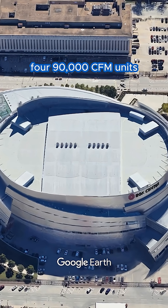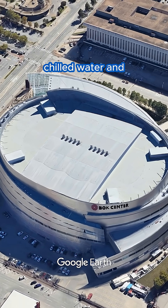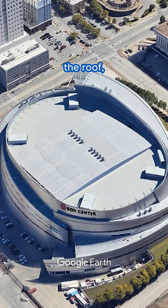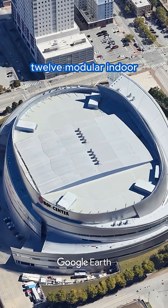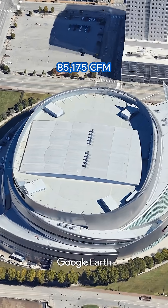We designed four 90,000 CFM units and one 60,000 CFM unit, all equipped with chilled water and hot water coils. In addition to the units on the roof, we also supplied 12 modular indoor air handling units, adding an extra 85,175 CFM of airflow.